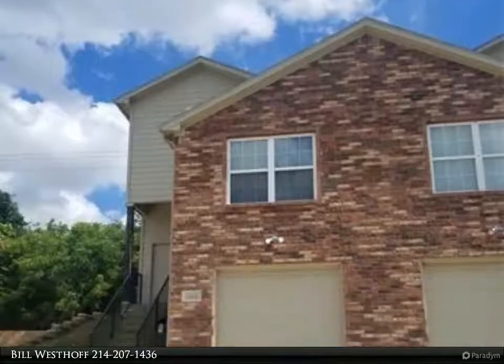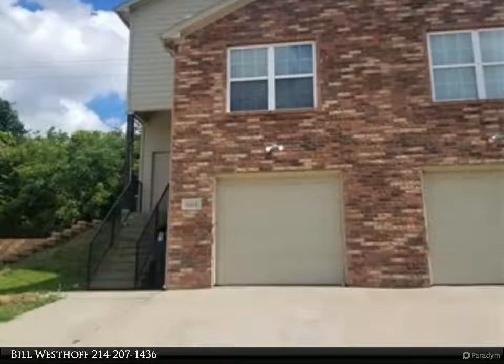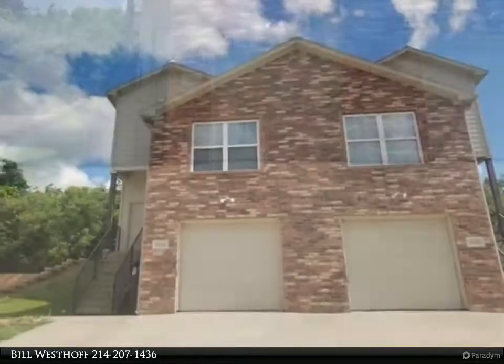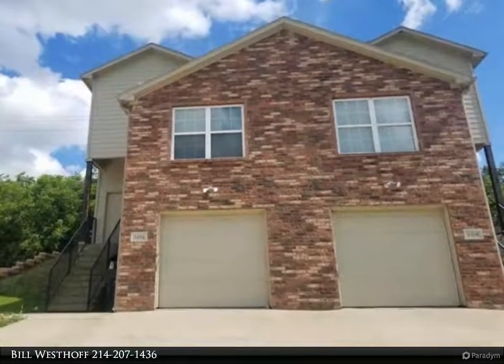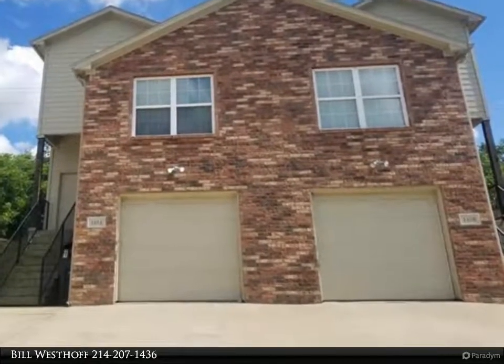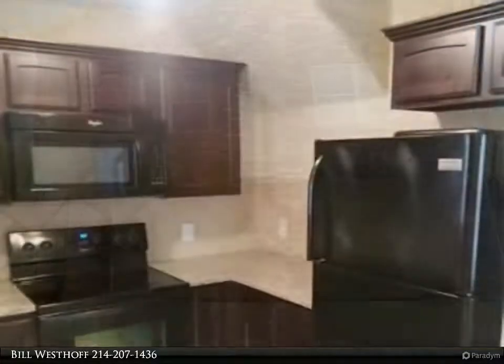This Century 21 Dean Gilbert Realtors property video is presented by Bill Westhoff. Quality duplex in West Sherman, located across the street from Fairview Pool and Park, just a few blocks from Fairview Elementary. This unit has three bedrooms and two full baths.